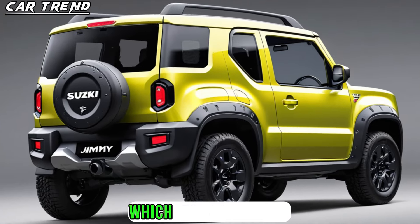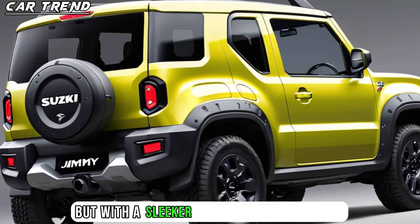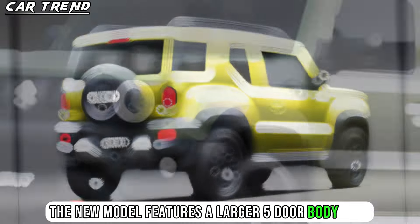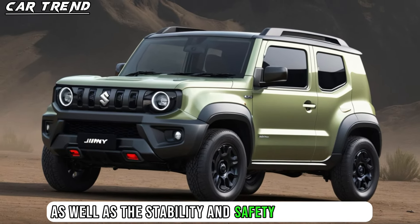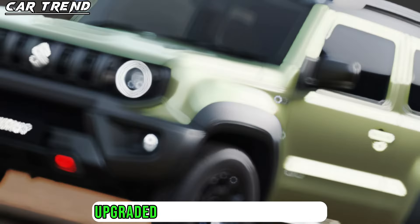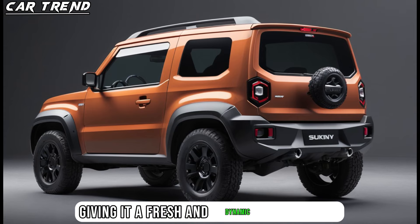Let's start with the exterior design, which retains the iconic boxy retro look of the Jimny Sierra, but with a sleeker and more modern twist. The new model features a larger five-door body type, which increases the cabin space and cargo capacity, as well as the stability and safety of the vehicle. The new model also sports a revamped grille, upgraded headlights and taillights, and brand-new bumpers, giving it a fresh and dynamic appearance.